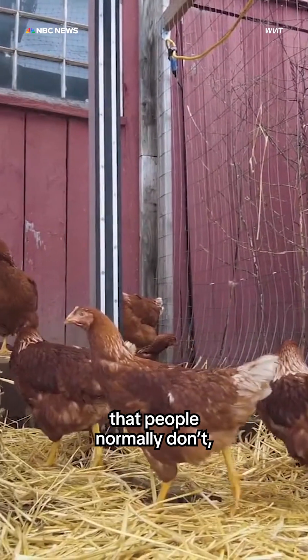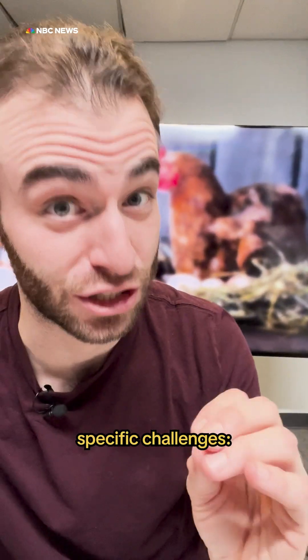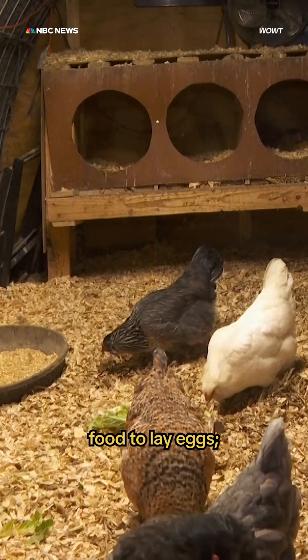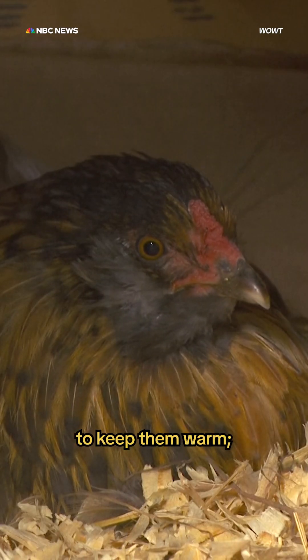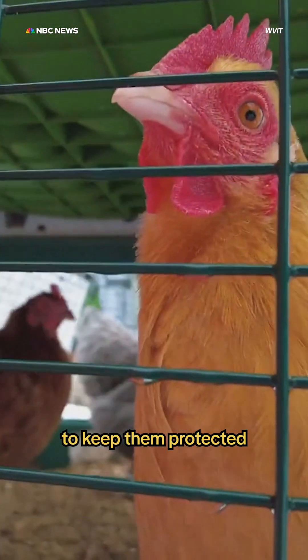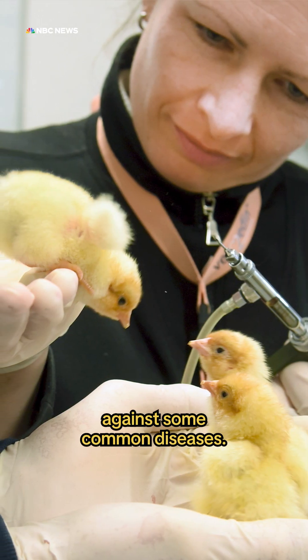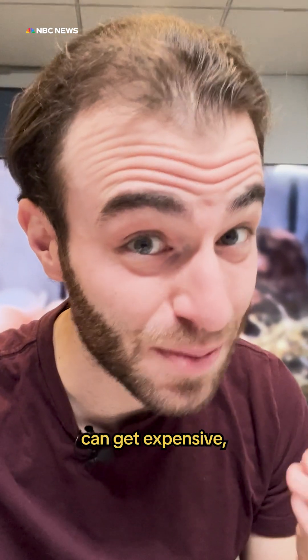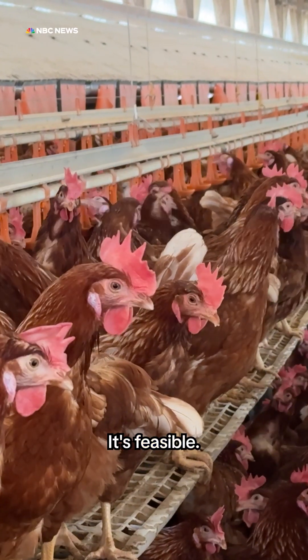There are challenges that people normally don't think about. He told me about at least five specific challenges: hens need nutritious food to lay eggs, special lighting to simulate longer days, heat sources to keep them warm, an enclosure to keep them protected from elements or predators, and vaccines to protect them against common diseases. All of those things can get expensive, especially if you're not buying in bulk the way big commercial farms do.